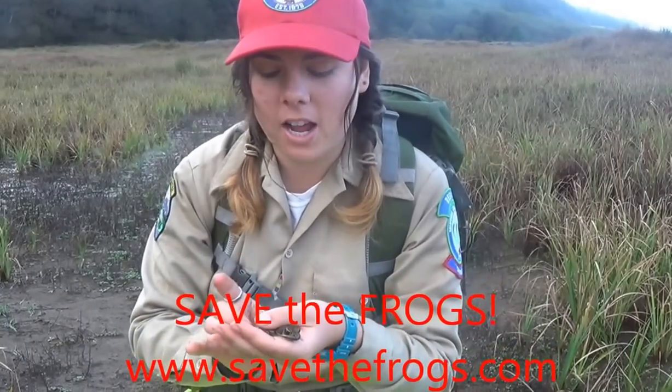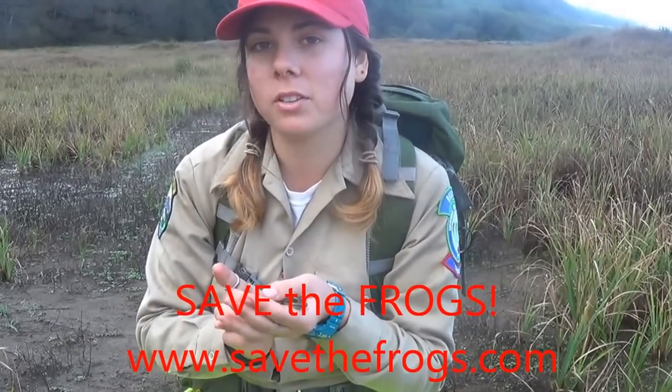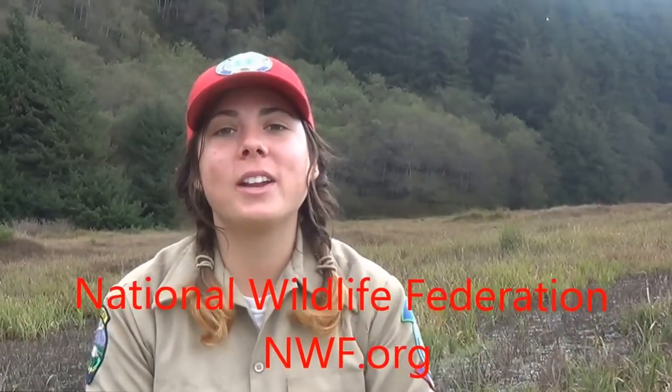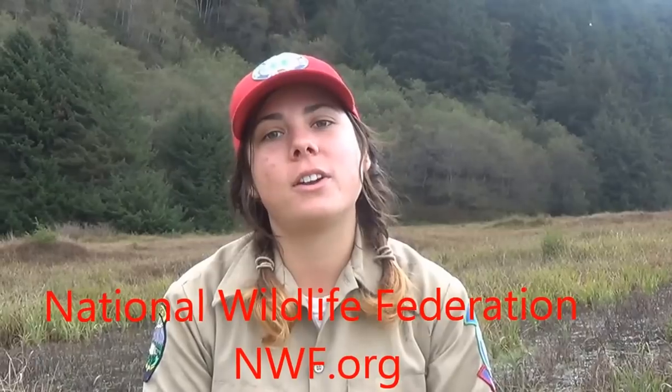The SaveTheFrogs website even has workshops on how to construct your own wetlands so that you can build a habitat on your property or help somebody else in your community do so. And for lots of good information about how you can help America's wildlife across the country, check out National Wildlife Federation's website at nwf.org.